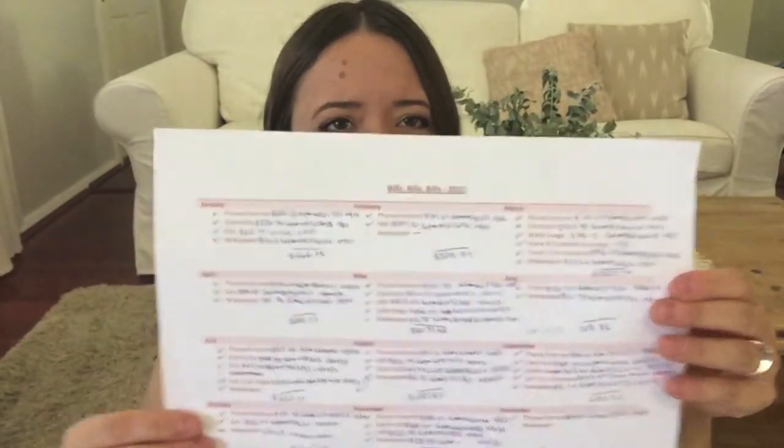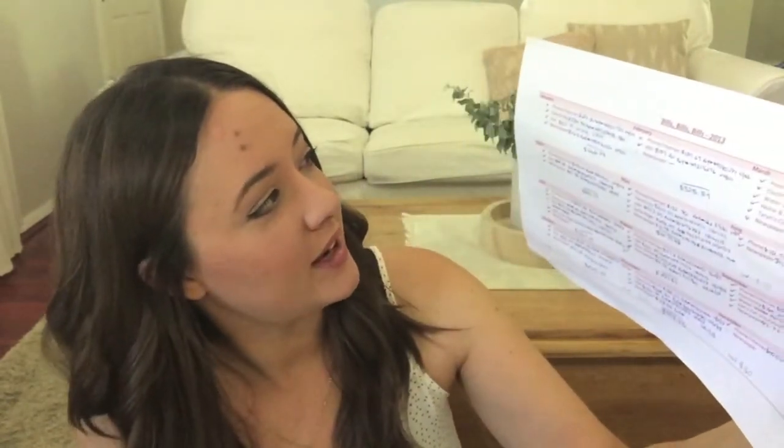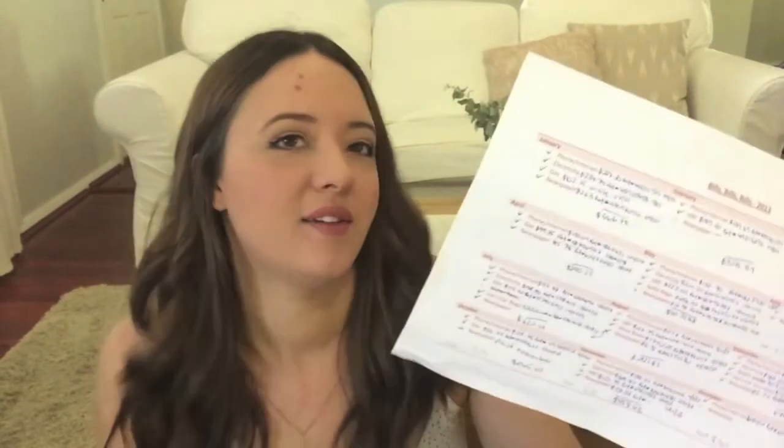I wrote down everything, and then I made up a calendar kind of thing in Word, put the months down, put down each bill that came in. That way I had a template so every month I could look at it, see what was due, tick it off if I had paid it, or make inquiries if I hadn't received a bill. As I paid them I would write down the amount, the reference number from my e-banking, and the date that I paid it, so if I ever needed to go back and check something, I could. The first few years after Jo and I had moved out of home, I was just paying bills as they came in, and a couple of times I didn't receive a bill and then got a reminder notice. That's when I brought this in and it kept me really organized. It also helped with the budget so I knew roughly how much each bill was going to be.